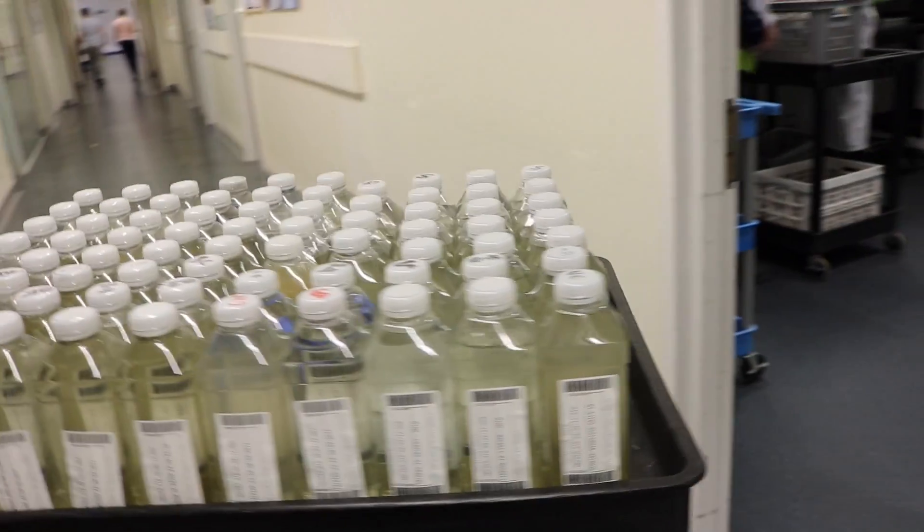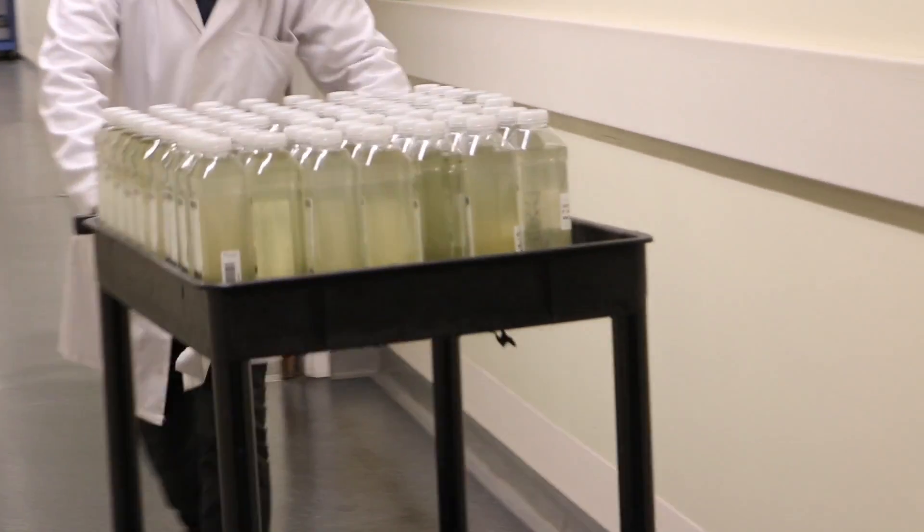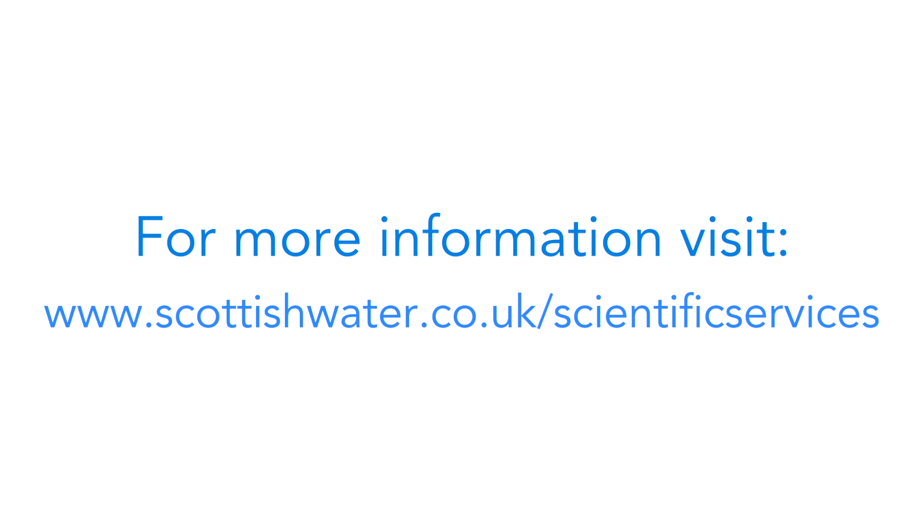Scotland's tap water enjoys an excellent reputation for taste and clarity. For more information on our laboratories and the work they do, visit www.scottishwater.co.uk/scientific-services.